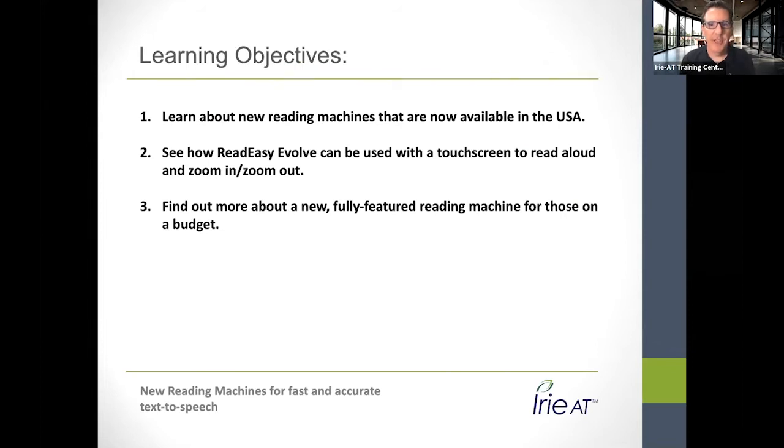We have a few learning objectives today, in case anybody wants credit for this — we can help you get the papers filled out. First, we're going to learn about some new reading machines. One is the Read Easy Evolve from VisionAid International — pretty much the most full-featured reading machine I know of. And then the iReader 2 from Rihon in the Netherlands: more affordable and real simple to use.